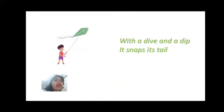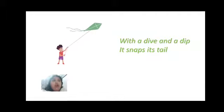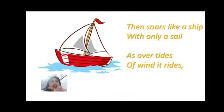With the dive and the dip it snaps its tail — that is how the kite keeps moving on the sky. Just like a ship with a sail: when the wind hits the sail the boat moves forward, and just like that with a dive and a dip it snaps its tail — that's how a kite moves.